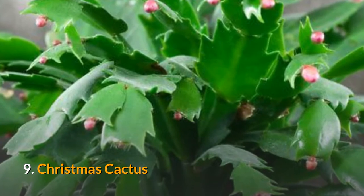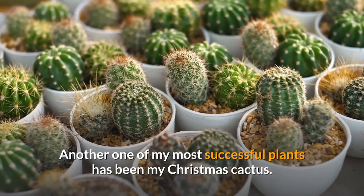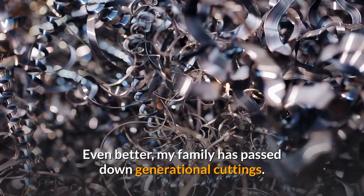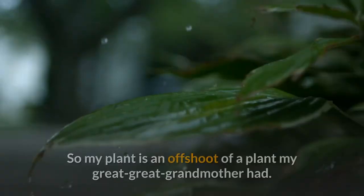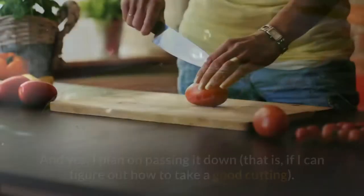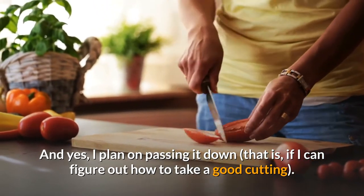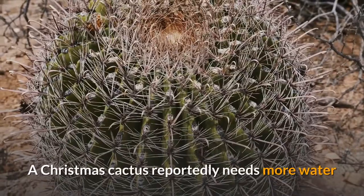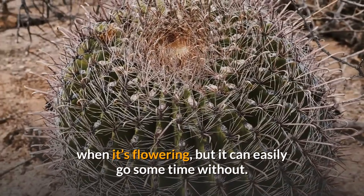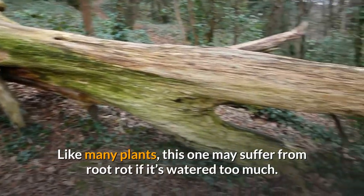9. Christmas Cactus. Another one of my most successful plants has been my Christmas cactus. Even better, my family has passed down generational cuttings, so my plant is an offshoot of a plant my great-great-grandmother had. And yes, I plan on passing it down — if I can figure out how to take a good cutting. A Christmas cactus reportedly needs more water when it's flowering, but it can easily go some time without. Like many plants, this one may suffer from root rot if it's watered too much.